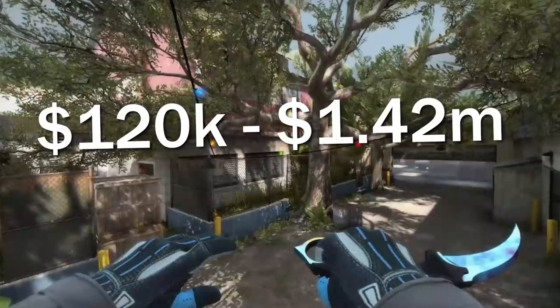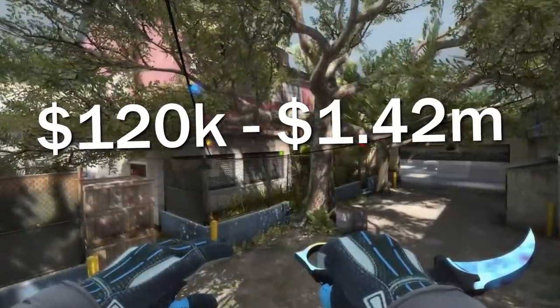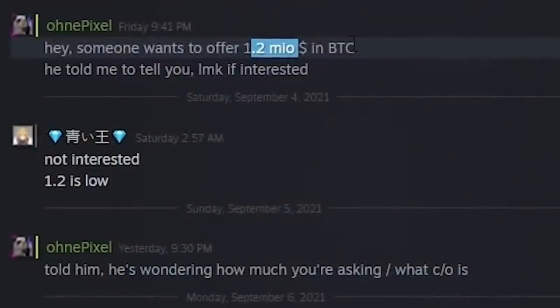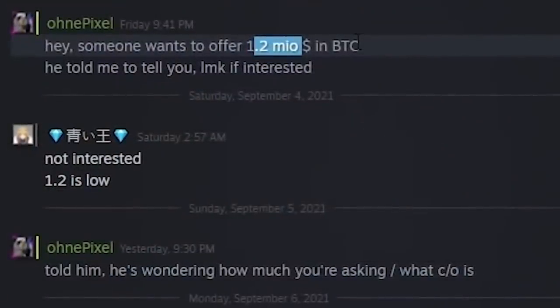Over a 90% profit — more money than most people make in 20 years of working — was not enough for Newbrage. And honestly, I think he's kind of right, and the fact that this has all happened is kind of a big deal anyway.